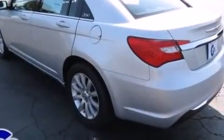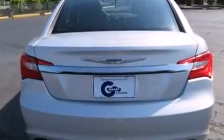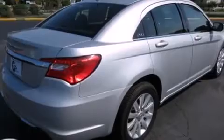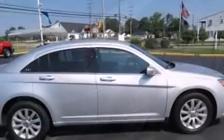Comfort and convenience were prioritized within, evidenced by amenities such as front and rear reading lights, speed-sensitive wipers, a built-in garage door transmitter, an outside temperature display, fully automatic headlights, and one-touch window functionality.